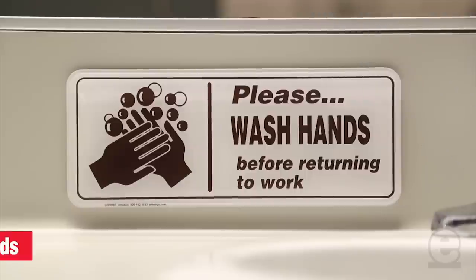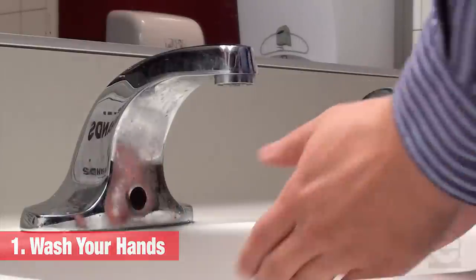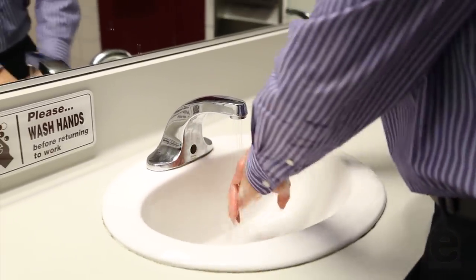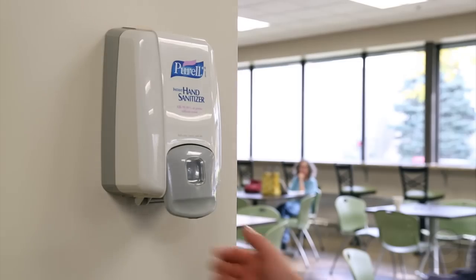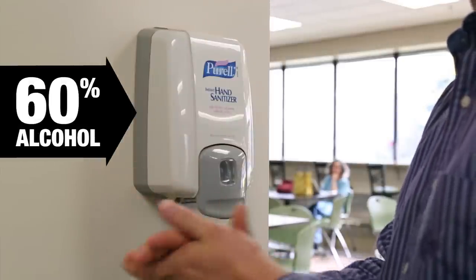Fortunately, there are effective yet easy steps you can take to help prevent the spread of illness in your workplace. Handwashing is the easiest way of preventing the spread of bacteria. Washing hands frequently during the day with soap and clean running water is an important step to avoid getting sick in the first place or passing it on to others. If you don't have access to soap or clean water, use an alcohol-based hand sanitizer that contains at least 60 percent alcohol instead.